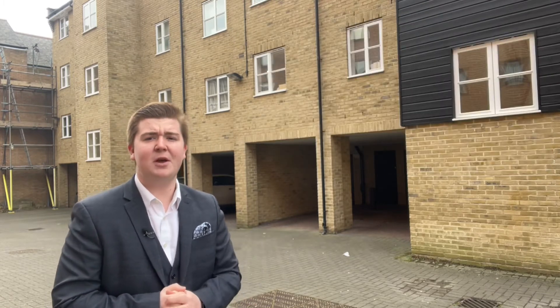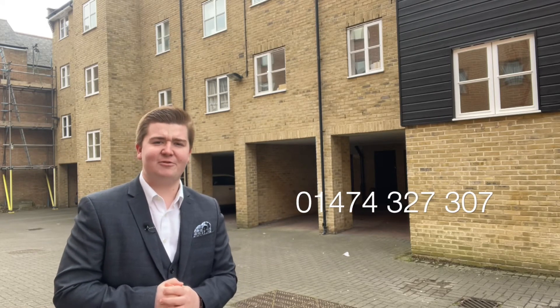So if you're a landlord looking to add to your portfolio, or a first-time landlord, please do give us a call. Telephone number is 01474 327 307.